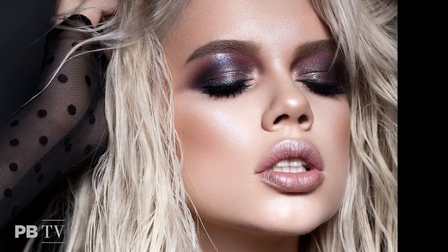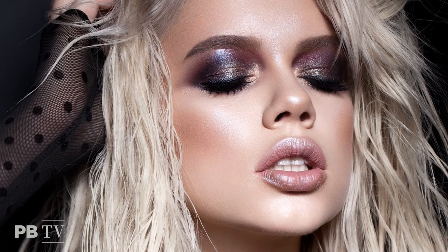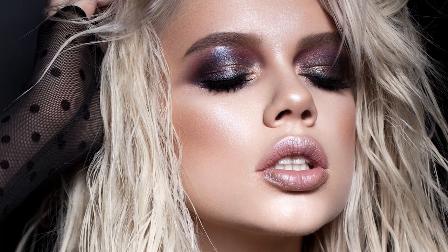Previously we saw eyeshadows being played with different colors and textures, but this trend is more about the basic smokey eye — a bit grungy — just using dark colors, blacks and browns.